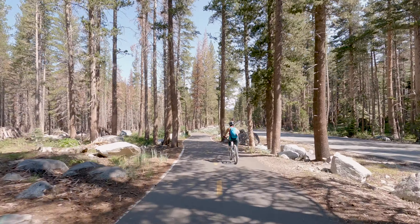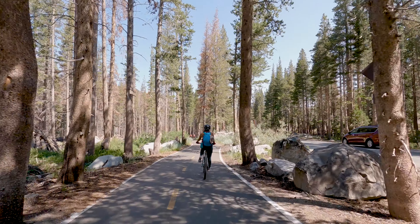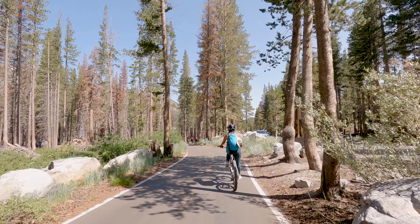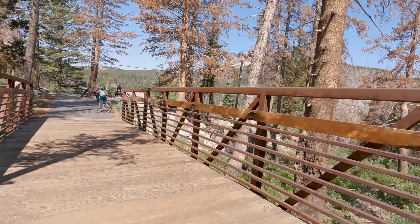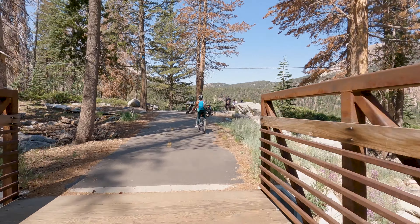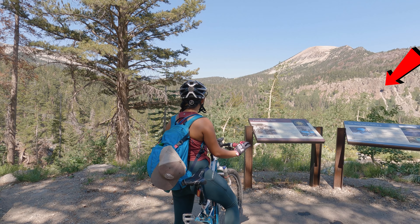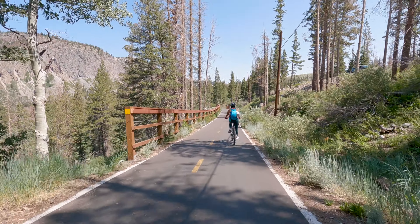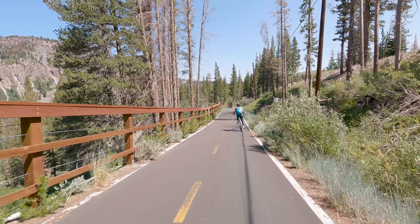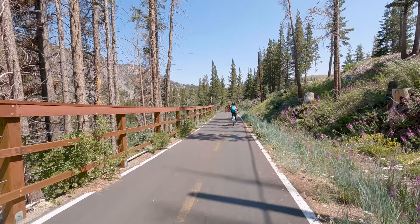Not too far from the horse stables comes our next viewpoint, right on the other side of a bridge. If you cross the bridge you will find yourself at a spot overlooking the valley. You will also get a view of a tunnel that is sometimes attempted by extreme backcountry skiers in the winter — I think I'm going to leave that one to the pros considering I can't even get off the ski lift without falling on my face.